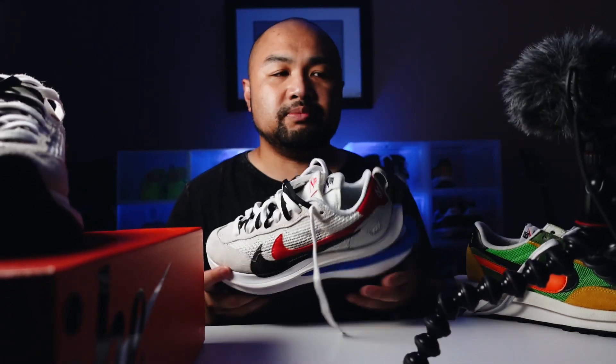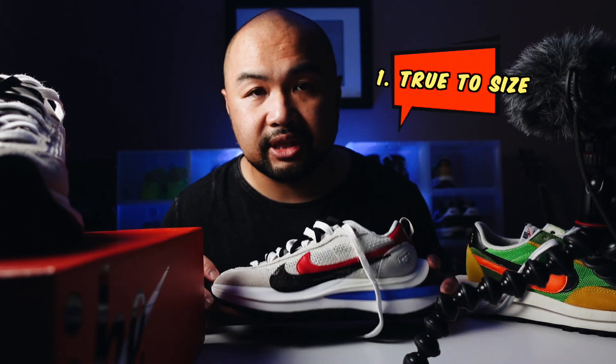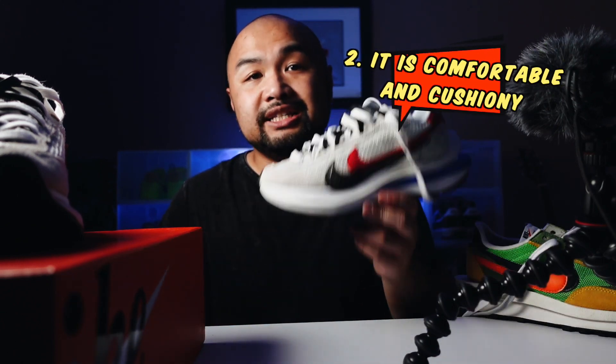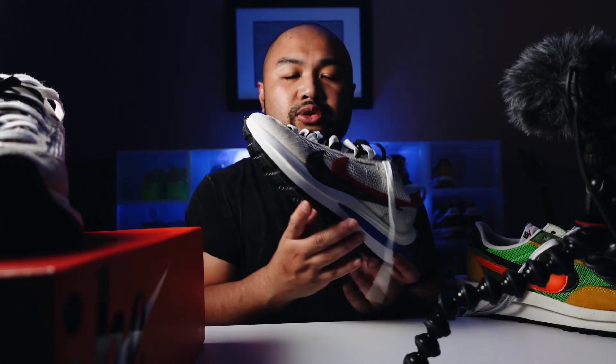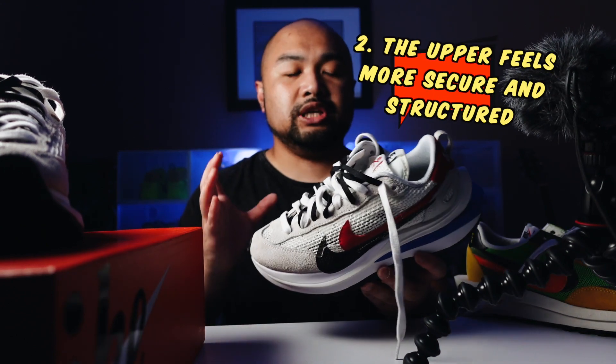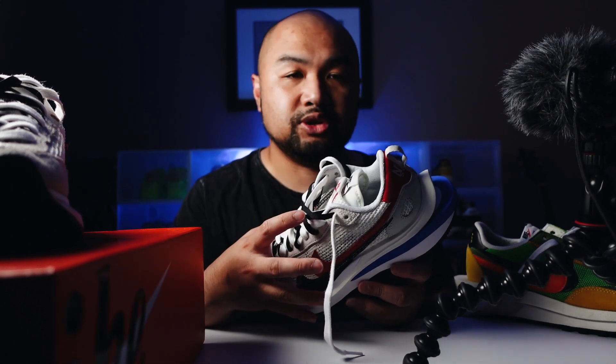Just before we conclude, three things I want to mention. Number one: stick to your true-to-size with this. Number two: is it comfortable? Yes — it is super comfortable. From the upper to the midsole when you're walking, it's comfortable, breathable, and you can wear it for hours. It's very cushiony when you take it out for a spin. And compared to last year's LD Waffles, the Vapor Waffle feels more secure — the upper feels more secure.